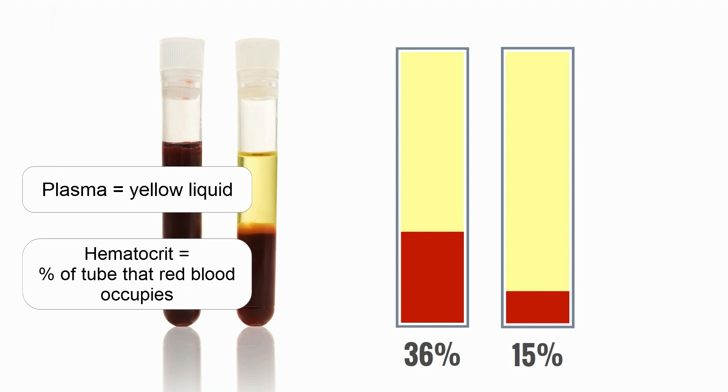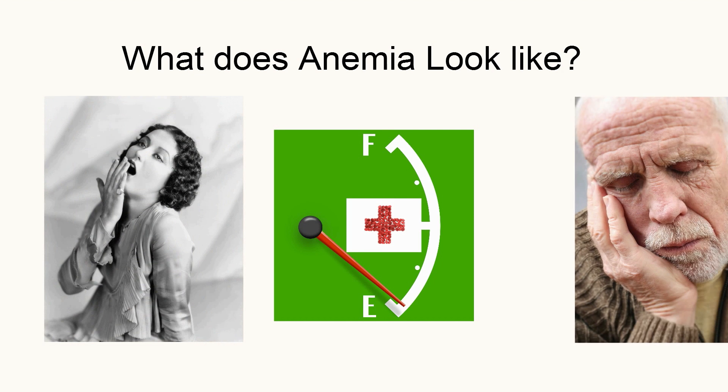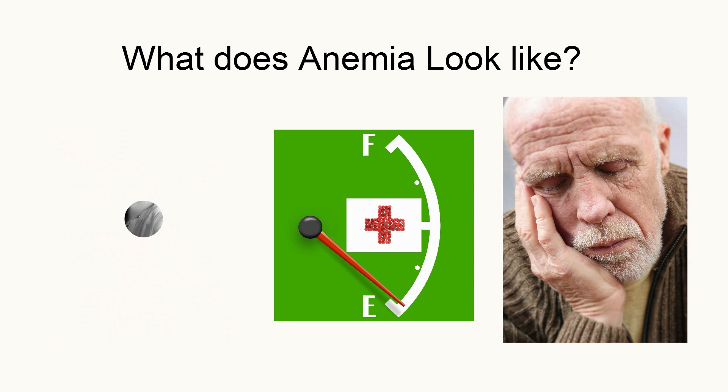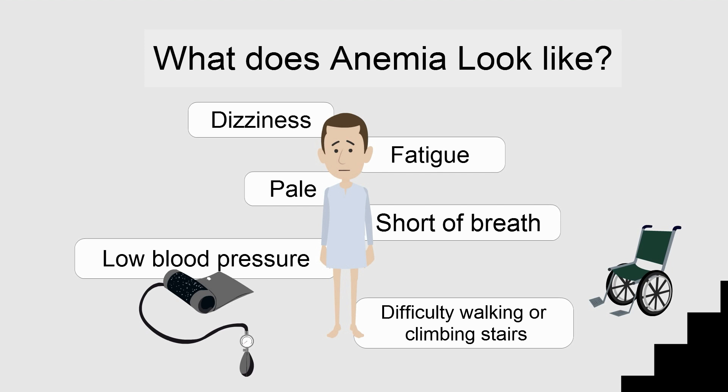Anemia can be life-threatening if the hematocrit drops too low. Although most people first think of tiredness or fatigue, anemia can cause many other symptoms. These include dizziness, pale skin, shortness of breath, low blood pressure, or difficulty walking or climbing stairs.